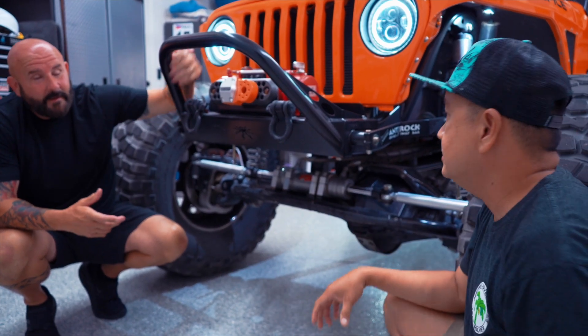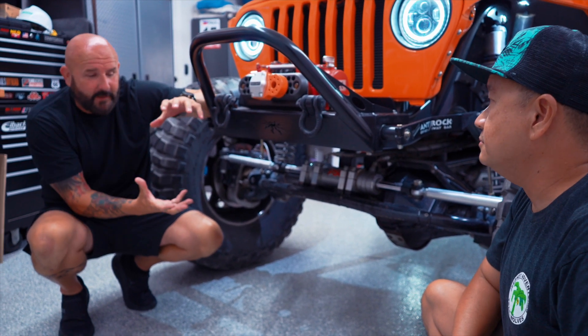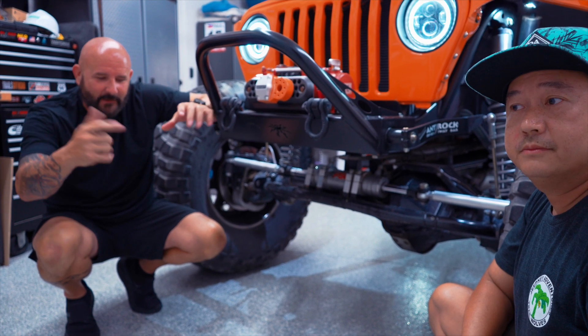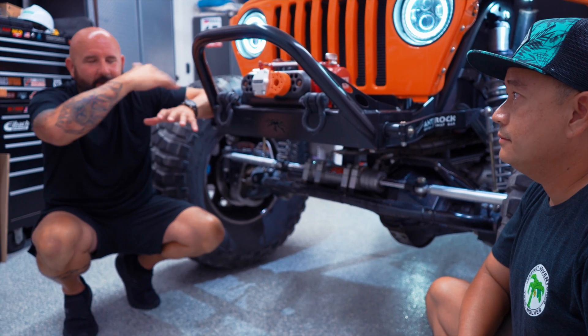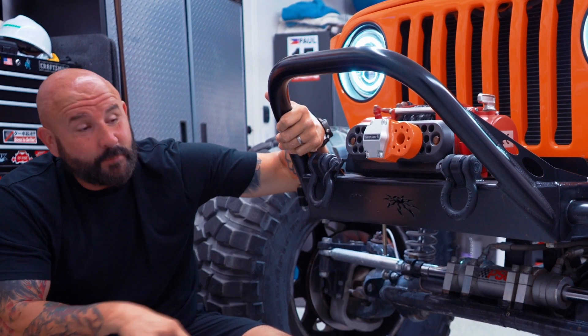What he's talking about is the housing — the way Curry makes the pumpkin, they slant it slightly forward. That prevents the ring from getting caught and ripped every time you hit a rock, and it allows upper and lower clearance during articulation. The front end is super impressive — let's walk around and check out the wheels and tires.